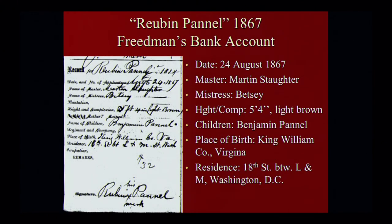Another example is Reuben Pinnell. The crucial piece of information that he gives in his Freedmen's Bank account — which is common in many of these accounts — is the name of his former master and mistress. For those researching enslaved ancestors, that's the most valuable piece of information you can get, because all of the records during slavery are going to be within the records of the slaveholding family. So once you identify the name of the slaveholding family, you can focus on those records wherever they may be — the Library of Congress, universities, state archives, local archives, and so forth.